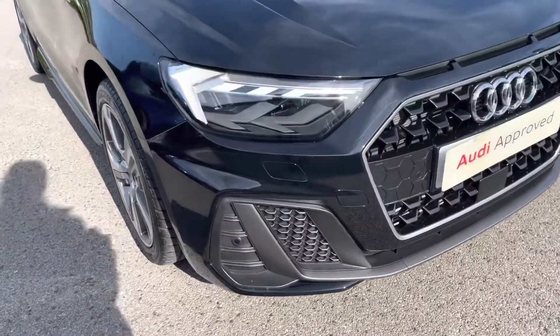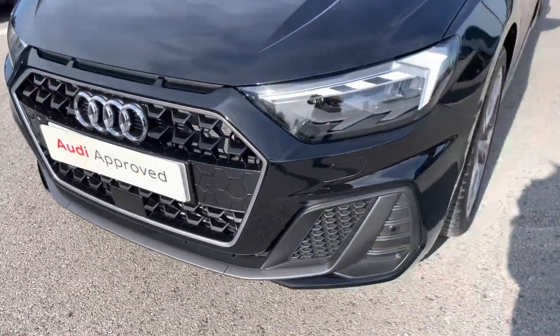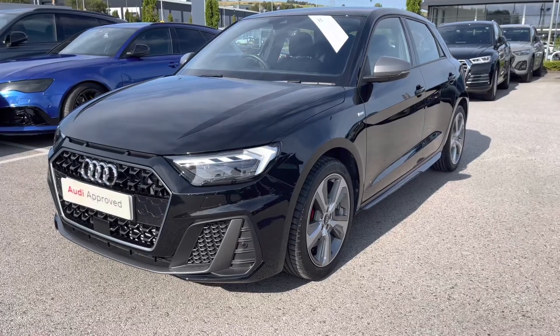Starting off at the front of the car with the LED headlights with LED rear lights and dynamic rear indicators, also accompanied with the headlight washer system, just ensuring you'll have absolute maximum visibility on every single journey no matter what the weather.